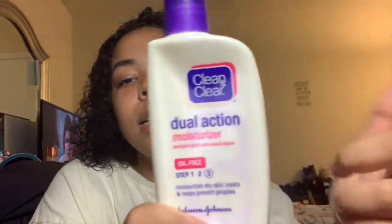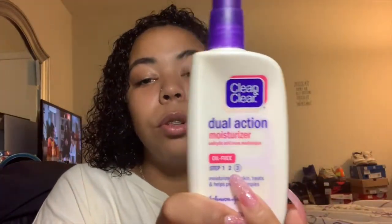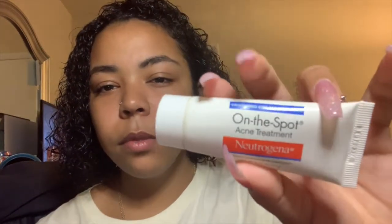After the serum, I moisturize my face with the Clean & Clear Dual Action Moisturizer — also oil-free. After I moisturize, if I have a couple pimples or spots that need treating, I use the Neutrogena On the Spot Acne Treatment, applying a little bit wherever I need it. Then I finish with my rose and aloe face mist.